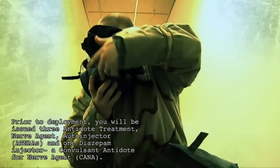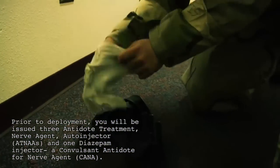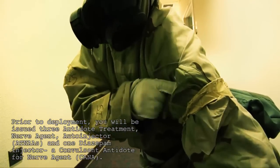Prior to deployment, you will be issued three Antidote Treatment Nerve Agent Auto Injectors, or ATENAs, and one diazepam injector — a convulsant antidote for nerve agent, or CANA.